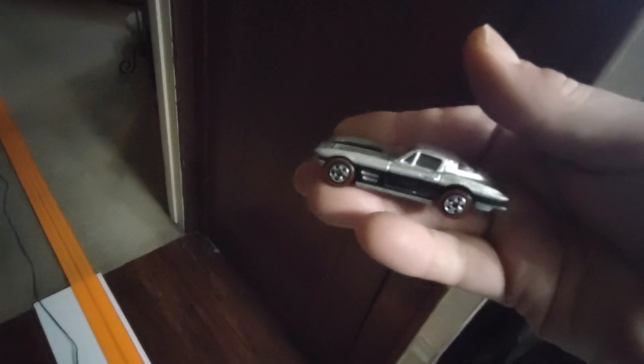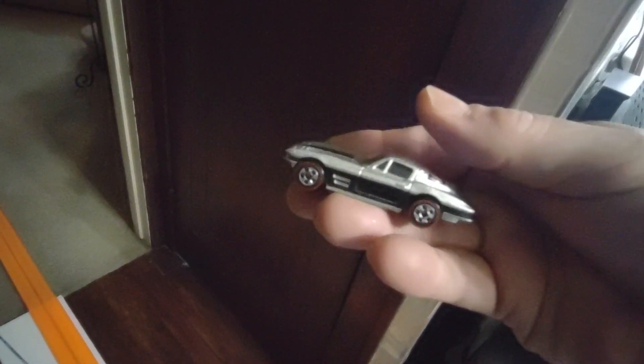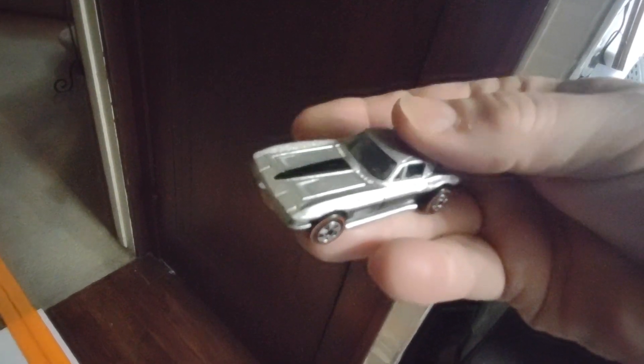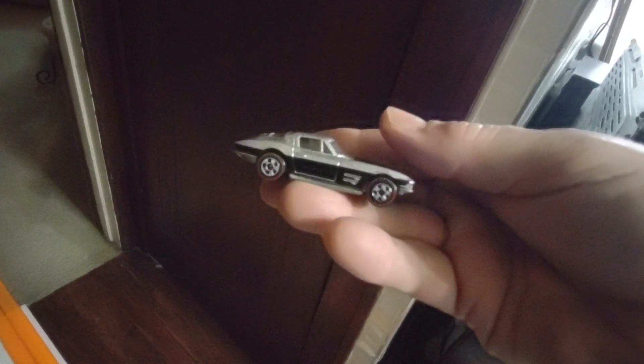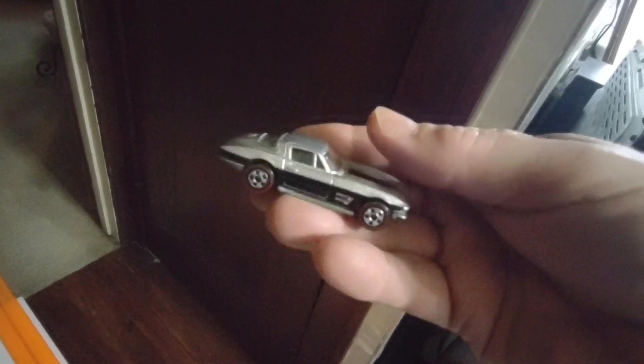That's the one I want — a convertible '64 Vette. Had a chance at a silver one about 20 years ago for the right price and I let it go. The thing was just like this — all silver, didn't have any black in it, but it was a convertible and man, it was sharp. At least I saw it, at least I had a chance.